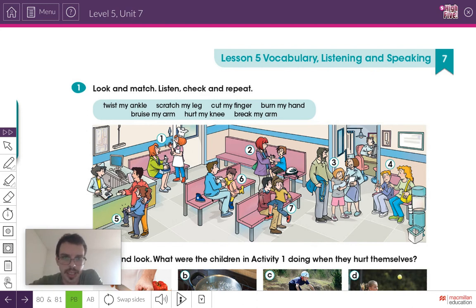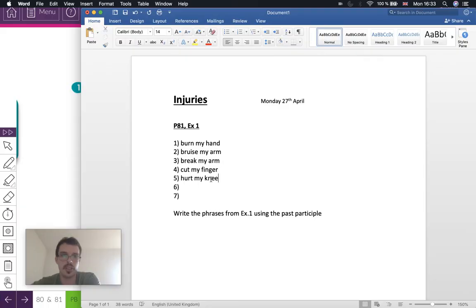Number six — this boy here was playing football. Remember what this is called? That's the ankle. So number six should be twist my ankle. Write it in the notebook: twist my ankle.